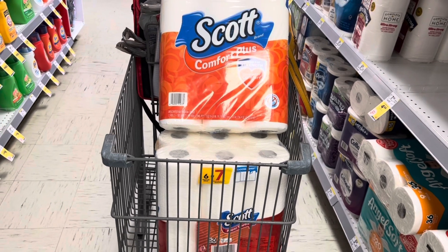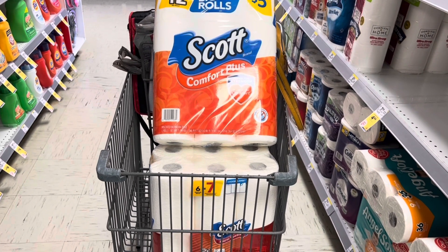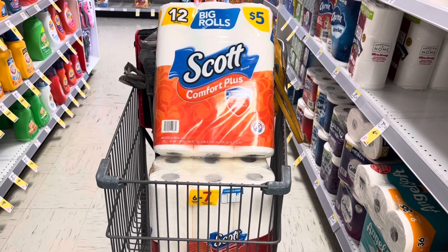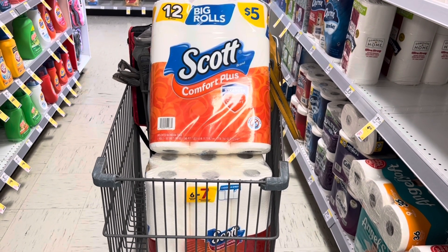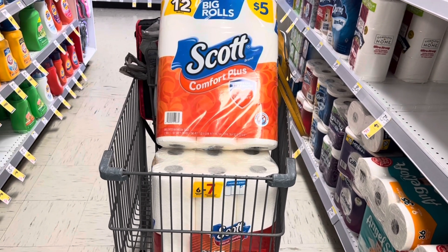Grabbing both of these products totals $7.50. Using those two digital coupons drops it down to $5.50. Then we'll use the $3 Walgreens cash we just got back from the Palmolive transaction, which drops it down to $2.50 for both paper products — I think that's a pretty good deal. Let's go check out at the register and see how we do.